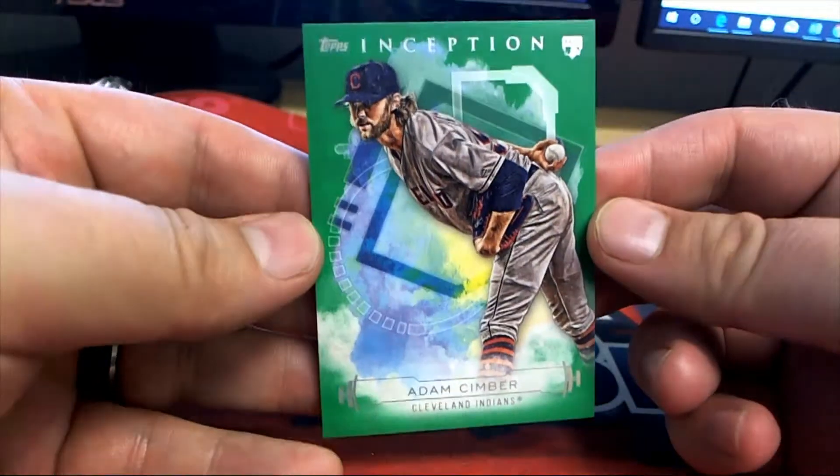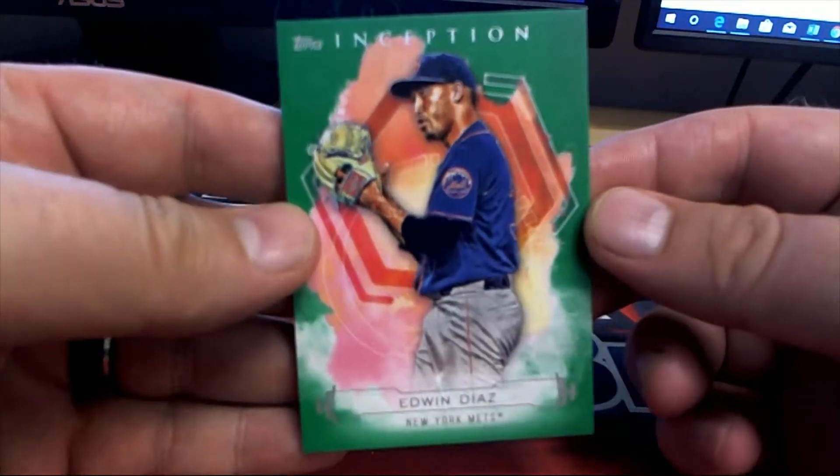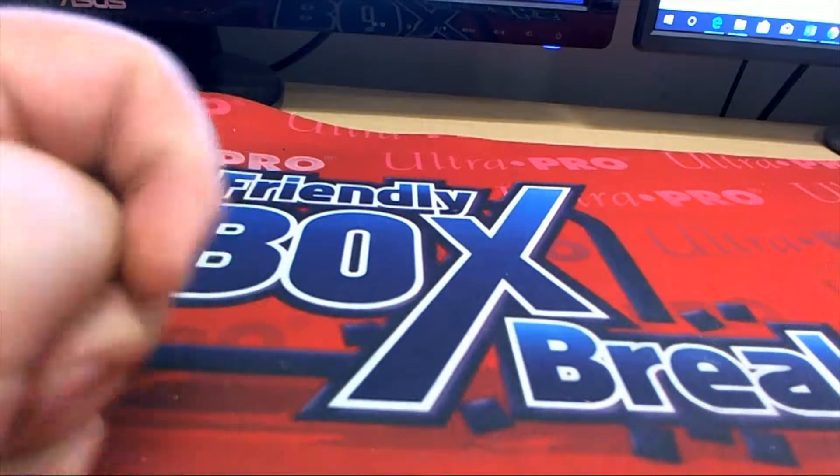Indians green right there. Edwin Diaz. All right guys, crazy!